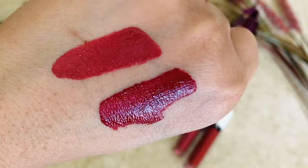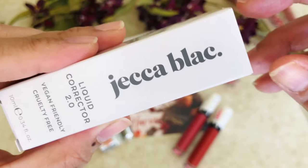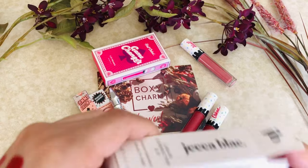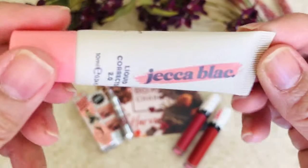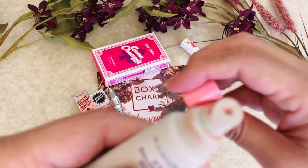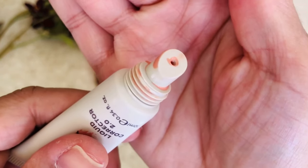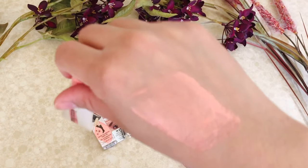The next item is the Jack of Black Liquid Corrector 2.0. It's vegan-friendly and cruelty-free. Basically this is an under-eye corrector and it's supposed to remove those dark circles prior to makeup. It's very liquidy though, and the tube is a little messy — it just squirts a lot of product out even if you're very gentle with it. It didn't really remove my dark circles that well, so it's just okay.